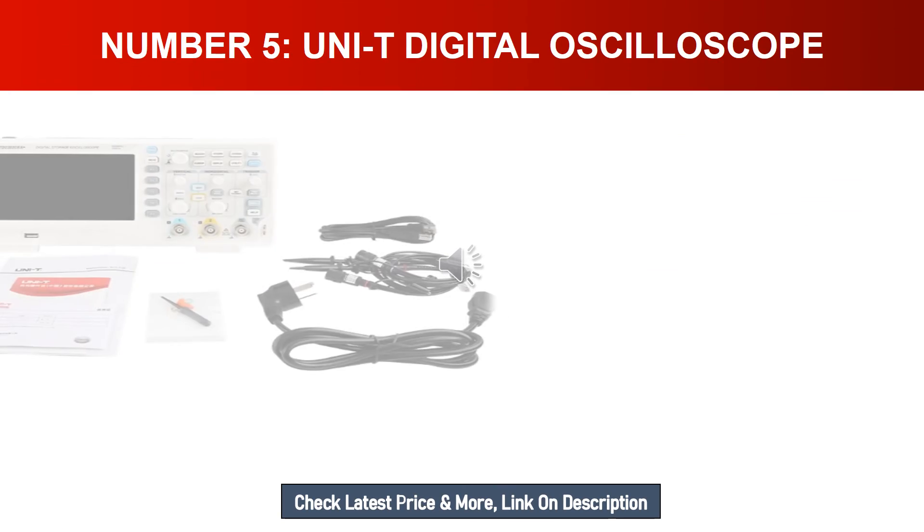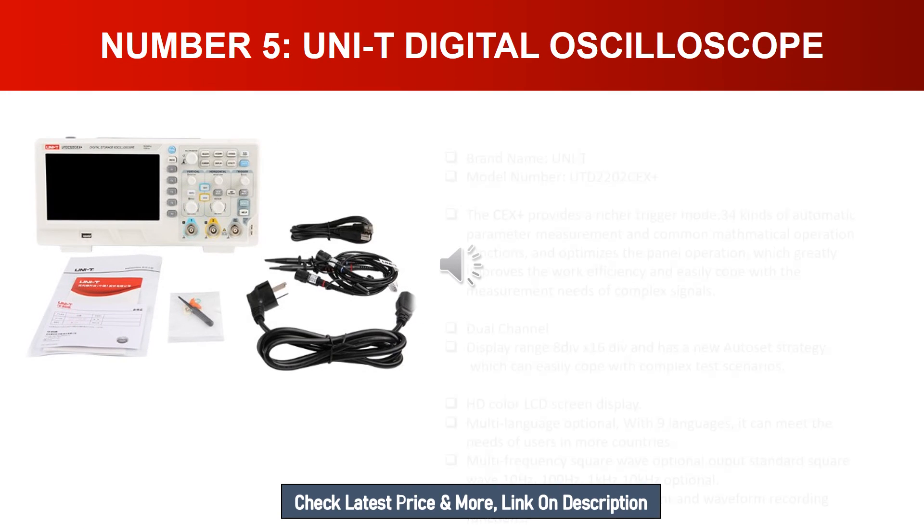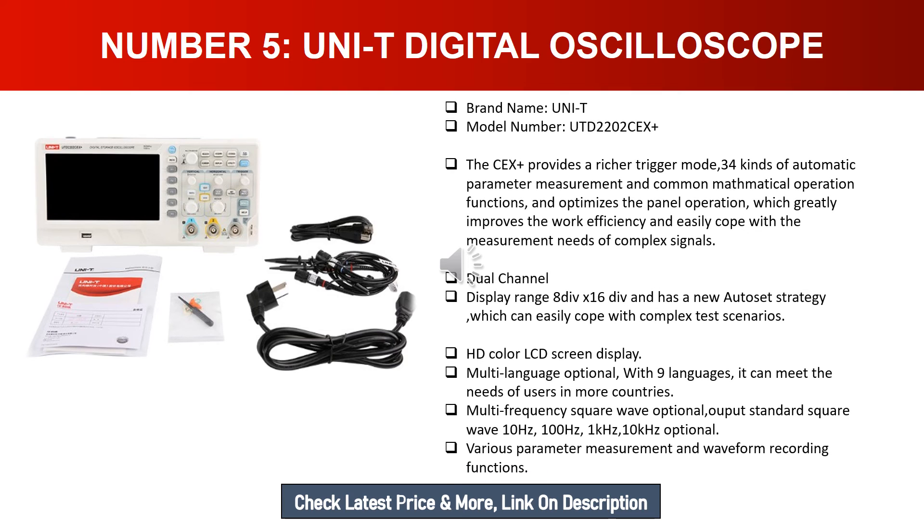Number five: UNI-T digital oscilloscope. Brand name: UNI-T. Model number: UTD2202CX. The UTD2202CX provides a richer trigger mode, 34 kinds of automatic parameter measurement, and common mathematical operation functions. It optimizes panel operation, greatly improving work efficiency and easily handling complex signal measurement needs. Dual channel display range is 8 div x 16 div.